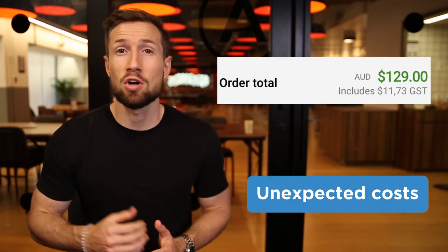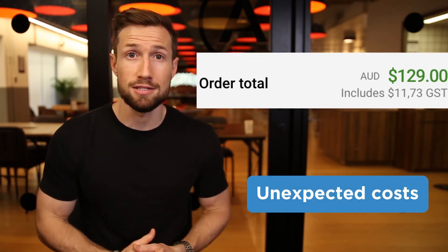Another cause of abandoned carts is unexpected costs like taxes or currency conversion fees. Check to see if there are any unexpected costs a customer is hit with when they try to complete their checkout, as this could be affecting your cart completion rates. Some things can't be changed like taxes, but just be aware of what's causing the drop-off.